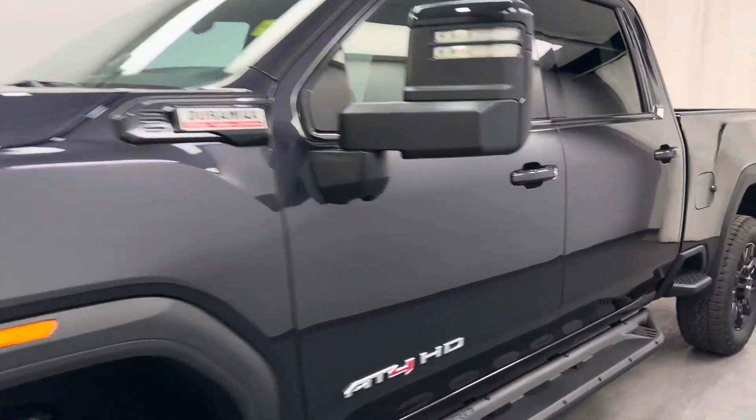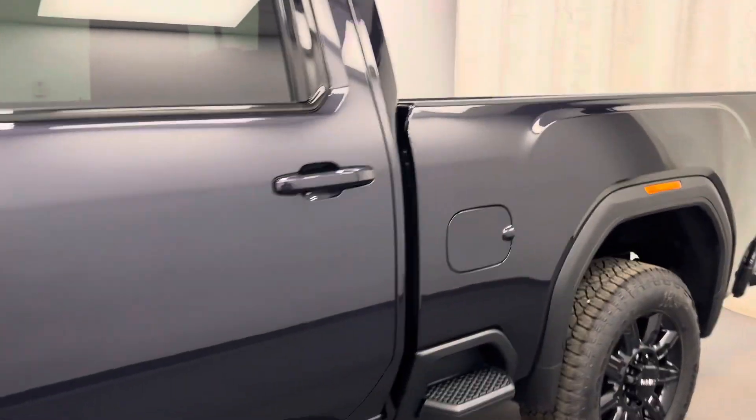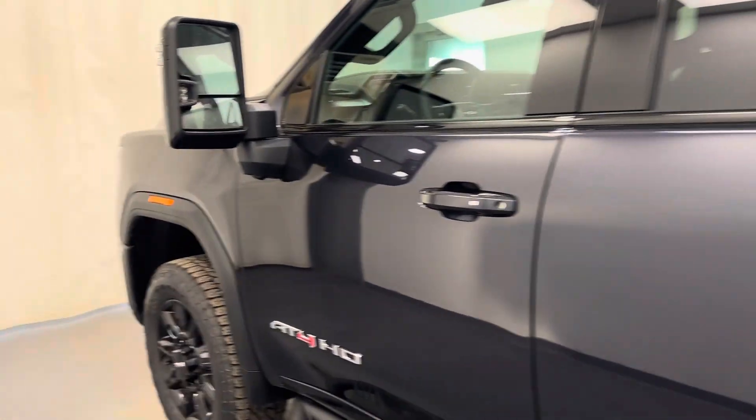Reviewing stock number 249620, All-in 2024 GMC Sierra 2500 AT4. Our exterior color is Titanium Rush.